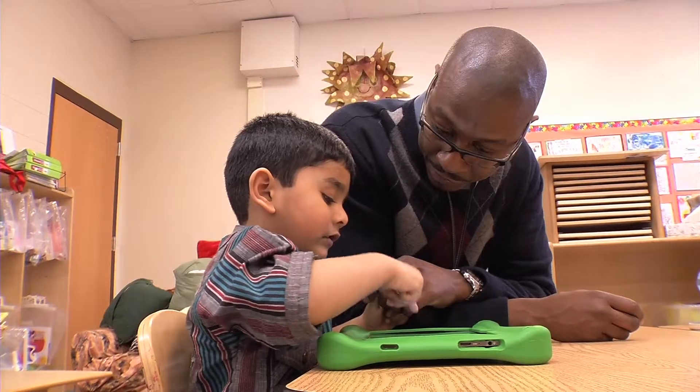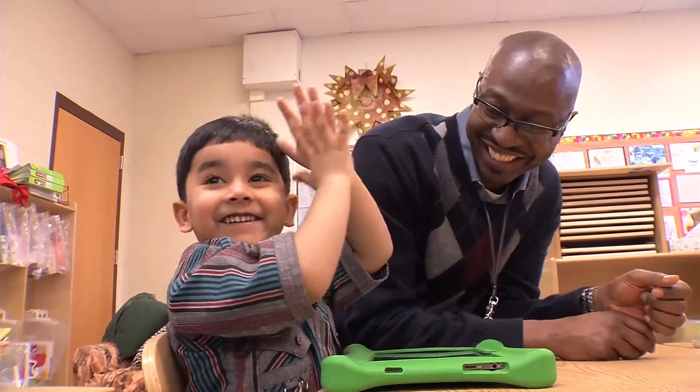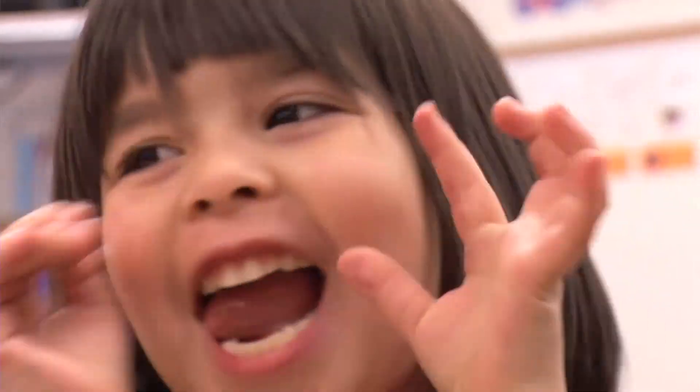I get very excited about the technology. It's a very important piece of our classroom right now. The pre-k students often feed on the excitement of their facilitator — parents, babysitter, teacher. So when they see my excitement about technology, it's going to transfer to them.